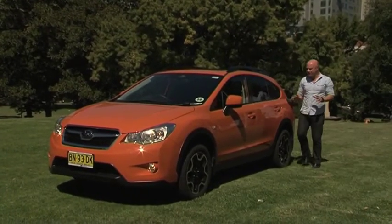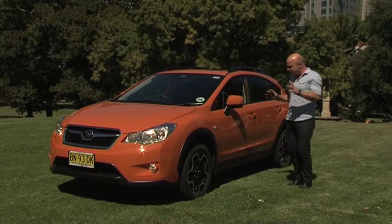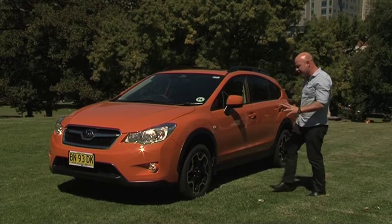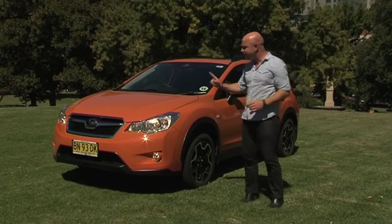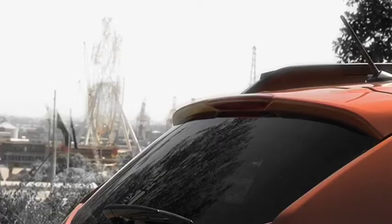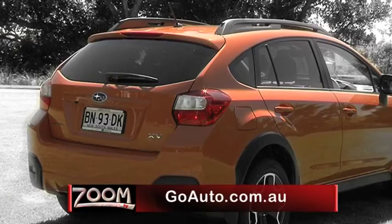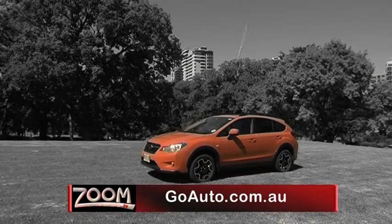The XV is one of the most surprising packages for me this year. Beneath its high-riding exterior is a crossover that possesses real ability, quality and depth. It is more than an Impreza in drag. To find out more about the Subaru XV range or read a range of in-depth car reviews, go to goauto.com.au.